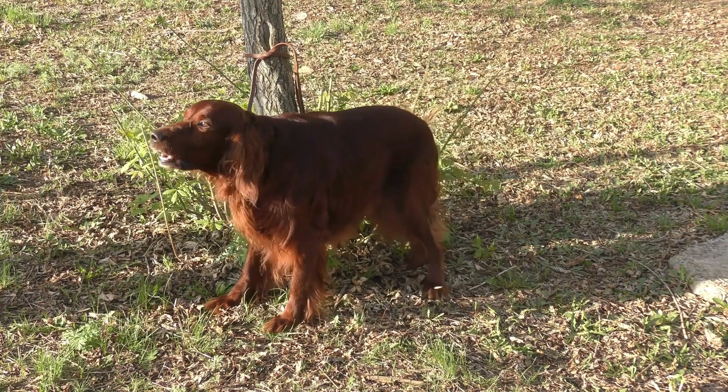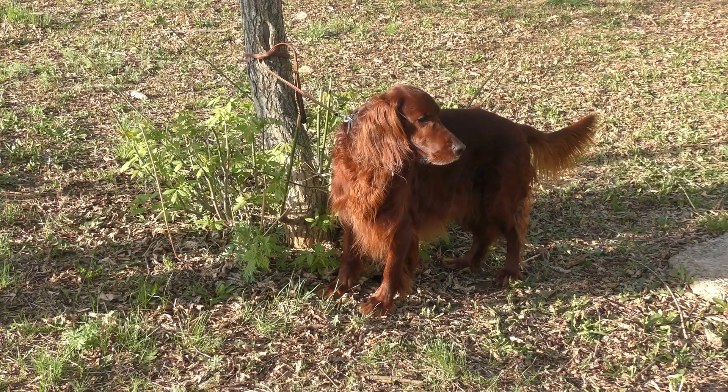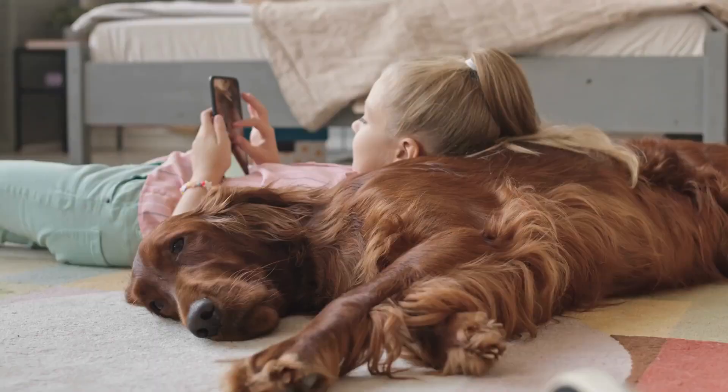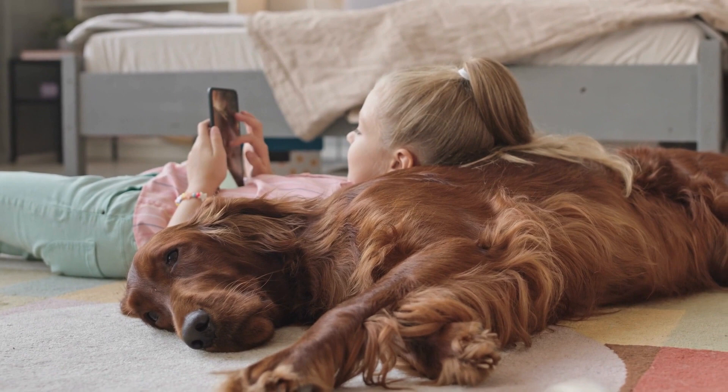Irish Setters became very popular in the United States in the mid-20th century, thanks in part to the popular children's book Big Red, which featured an Irish Setter as the main character. Today, Irish Setters are still popular as hunting dogs, but they are also beloved family pets, known for their friendly and outgoing personalities as well as their beautiful red coats.